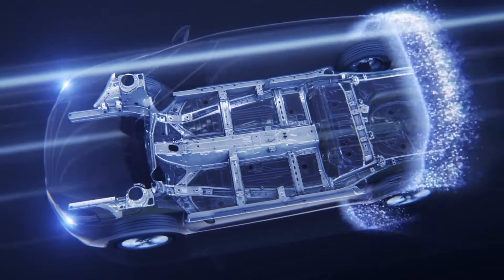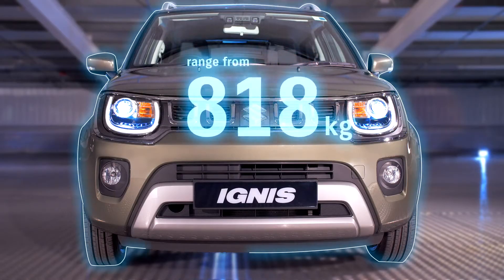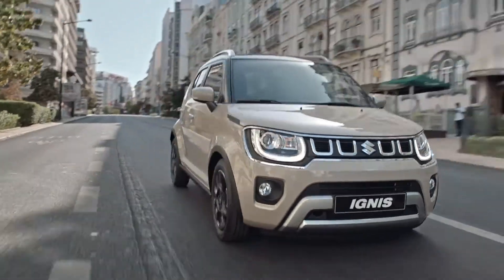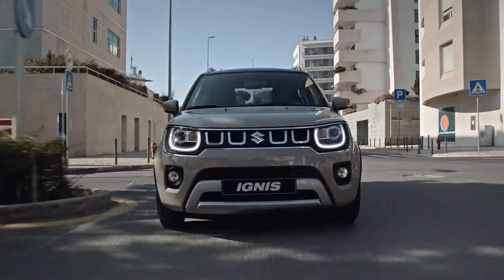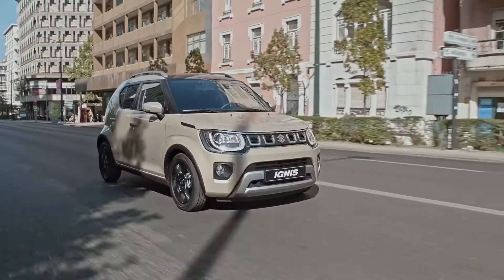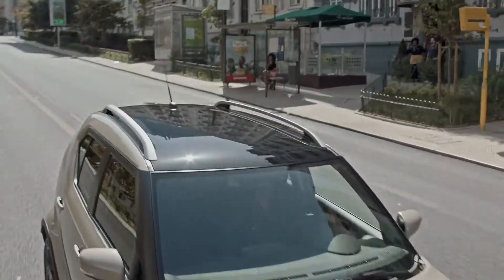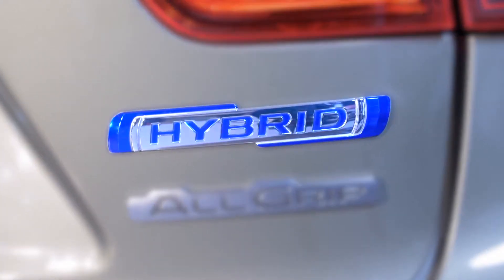Underpinning those individual looks is Suzuki's HEARTECT platform, providing a car that is light and efficient, yet strong and safe. This helps to enhance driving fun whilst allowing the Ignis to get the most out of its small capacity engine for improved responsiveness and economy. In the case of the Ignis, a 1.2 litre petrol engine is combined with Suzuki's compact self-charging hybrid technology.